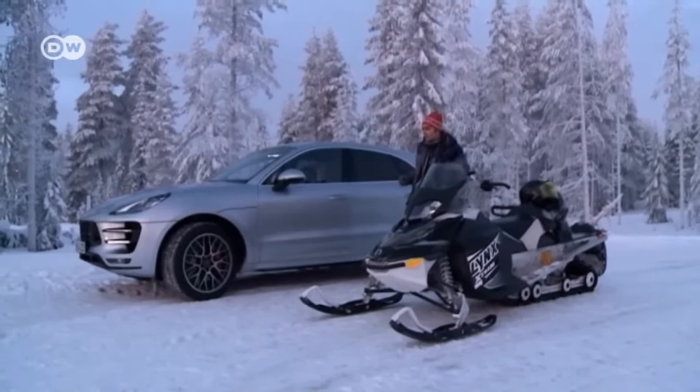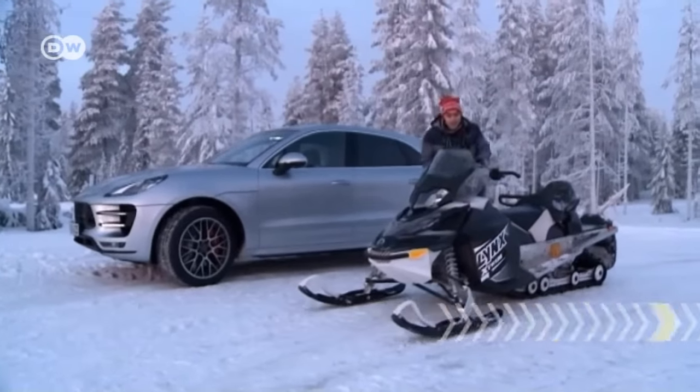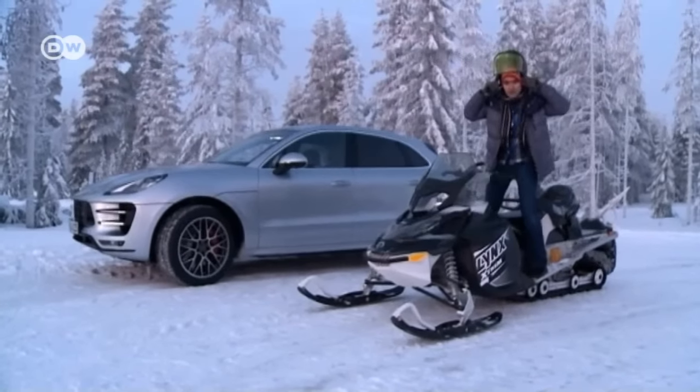Matus says the Macan Turbo with the Performance Package is plenty of fun to drive on snow and ice. But he's also extremely tempted to hop back onto the sporty snowmobile, given that he's in snowy Lapland — when in Rome, or in wintry Finland, rather.